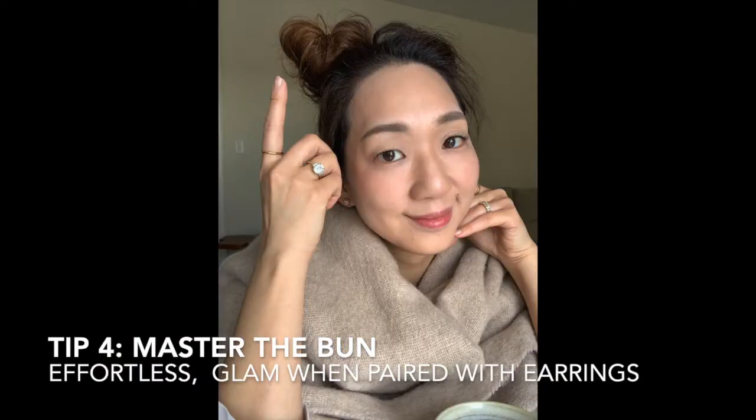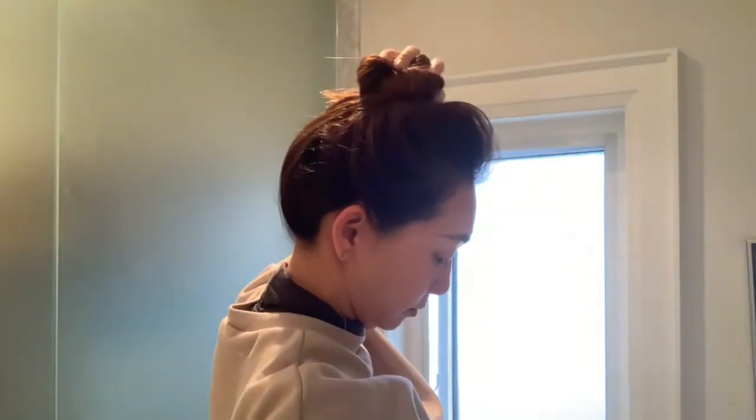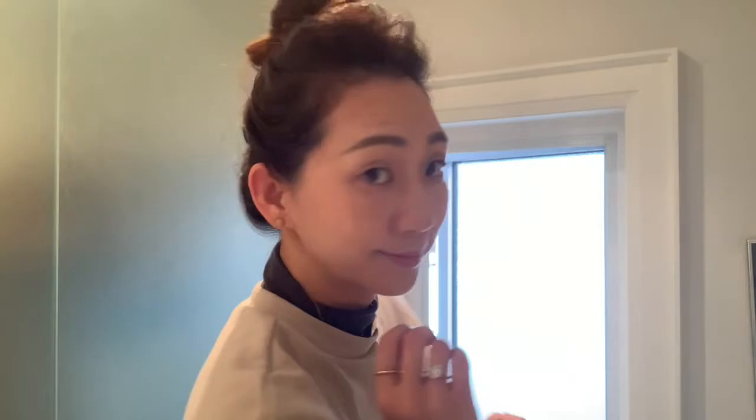The fourth tip is mastering the bun. I'll show a demo: you take your hair, make a twist on top of your head, take an elastic and wrap it around twice. This really helps especially while you're cooking and sleeping. When cooking, you don't get food smells absorbed into your hair, and it also protects your hair from dust and dirt so you don't have to wash it as often.